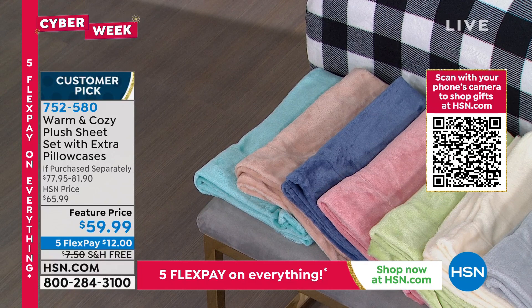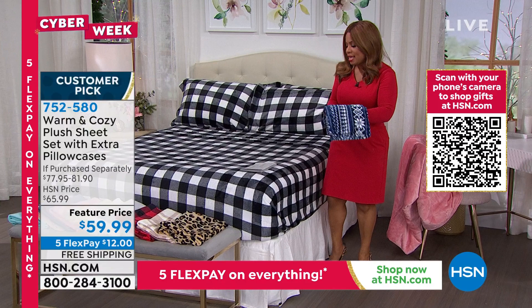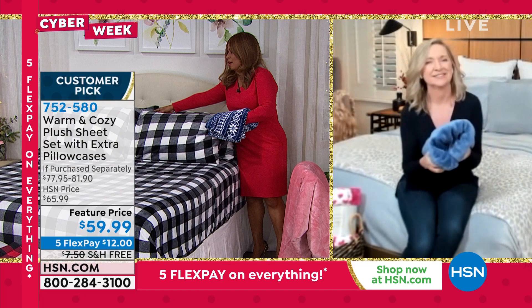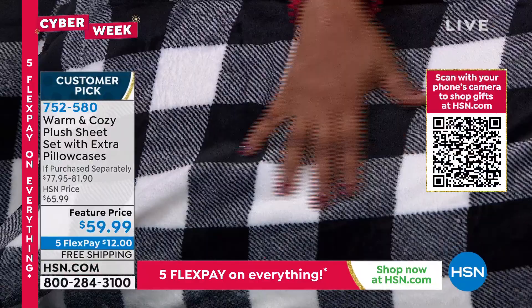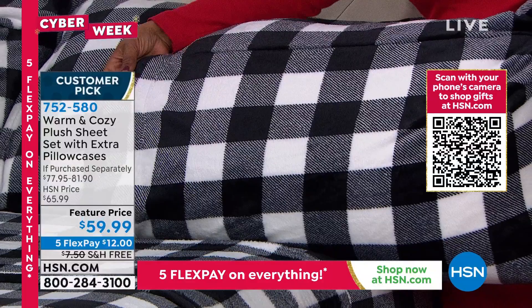What makes these unique and different — you can't find something like this in stores. This is totally unique to HSN. To get all four pillowcases and this white buffalo check is so striking. If you're having guests and you love decorating, treat yourself and place your orders.